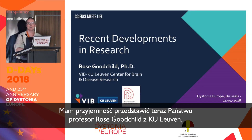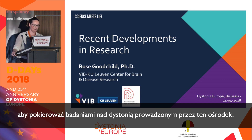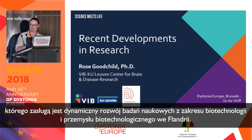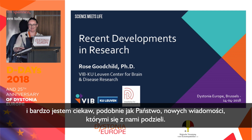It is my pleasure to introduce Professor Rose Goodchild from KU Leuven. After spending some years in the United States, she came to Leuven to lead dystonia research there, supported by the Foundation for Dystonia Research and the VIB, the Flemish Institute of Biotechnology, the driving force behind flourishing Flemish biotechnology research and industry. Professor Goodchild has made significant progress in recent years in her dystonia research, and I'm looking forward to the novel insights she will share with us.